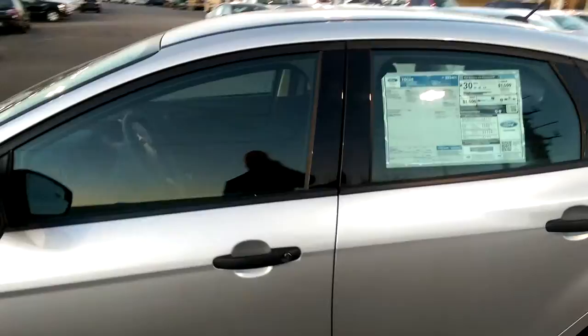This one actually has a manual transmission. Most of the ones we have are of course automatics. I look forward to meeting with you. We'll see you soon. Bye.